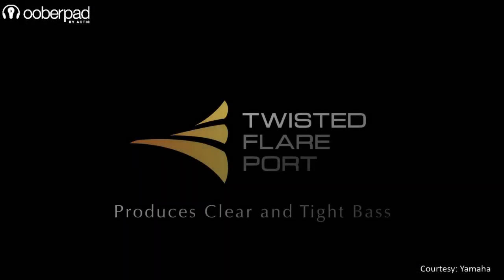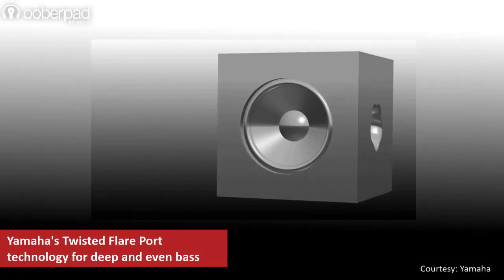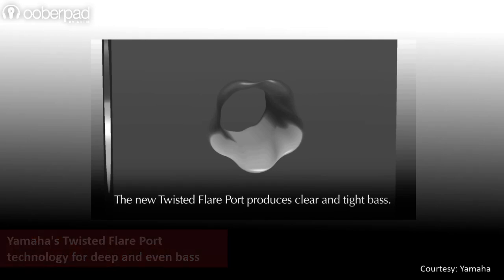The subwoofer also features Yamaha's unique twisted flare port technology, sporting a flared, gently twisting shape. This technology delivers clear, accurate, low-frequency reproduction and a tight bass output.